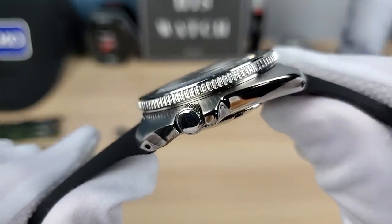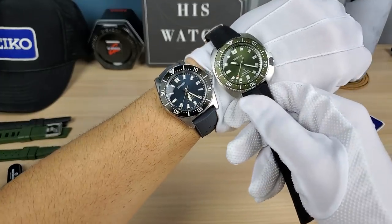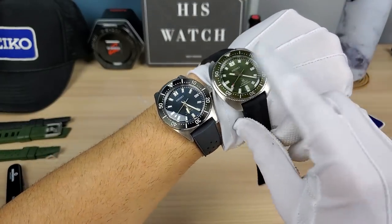Then the SLA comes out and it's like — you know what, guys, too bad. That's what it felt like. Then this comes out, Seiko saying 'I see you and I got you.' Thank you, Seiko. I'm excited about this. If I was going to keep one of these, it's going to be this one.